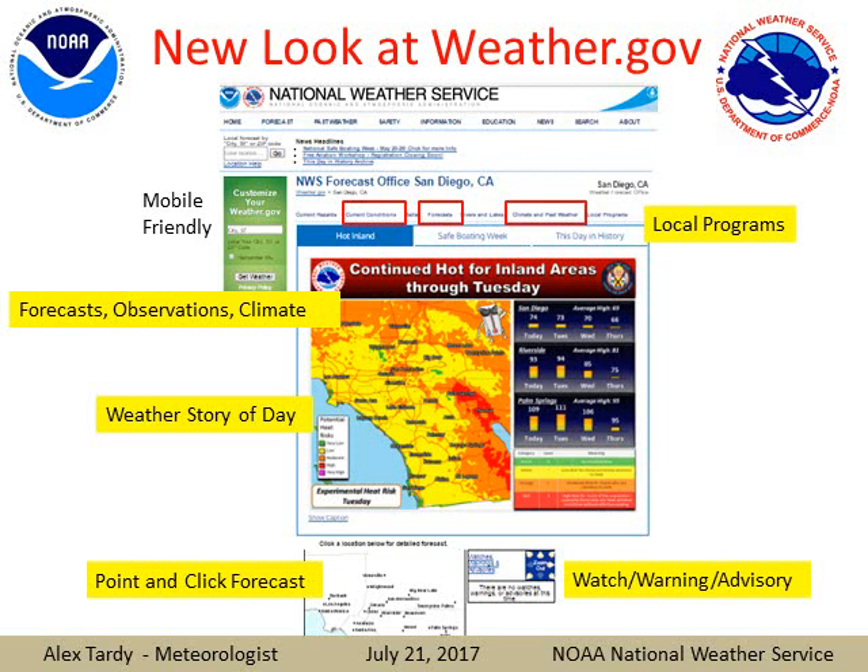Here's a video briefing to discuss some changes at the National Weather Service and to provide you with a summer outlook for the rest of 2017. This is Alex Tardy, meteorologist, National Weather Service.